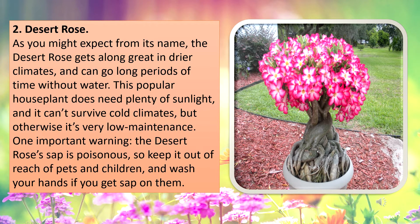One important warning: the desert rose sap is poisonous, so keep it out of reach of pets and children, and wash your hands if you get sap on them.